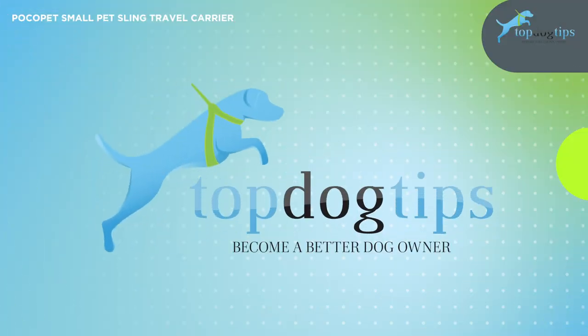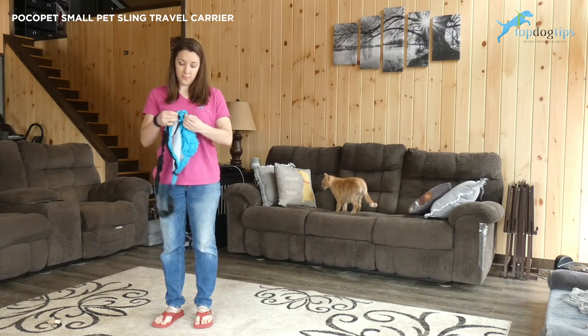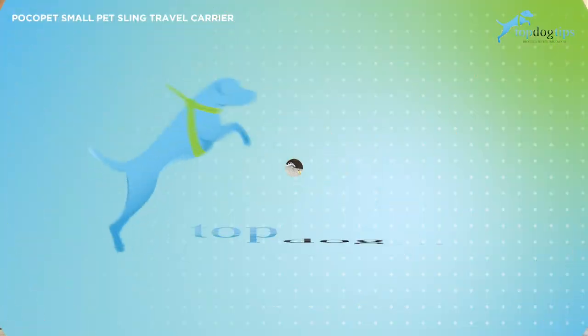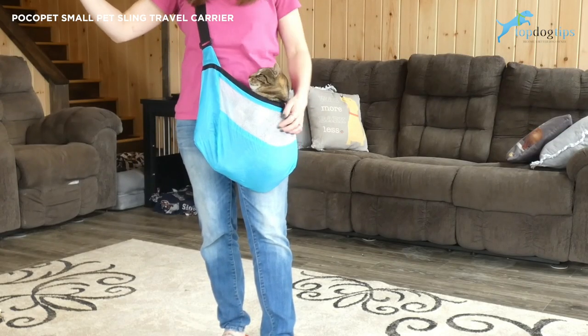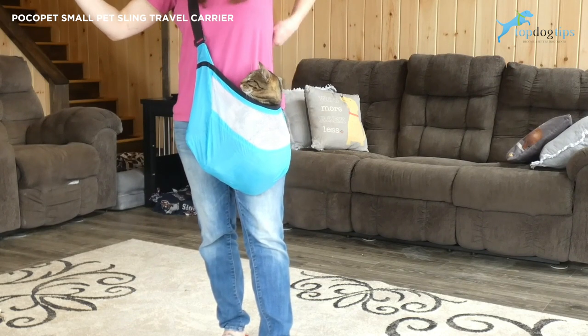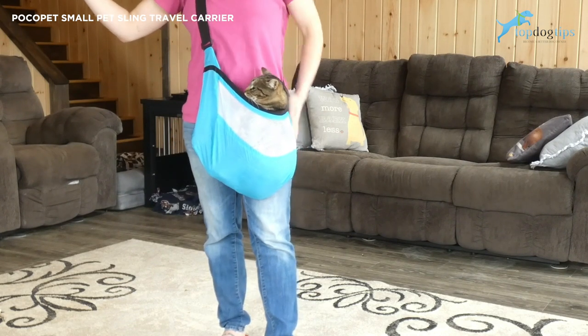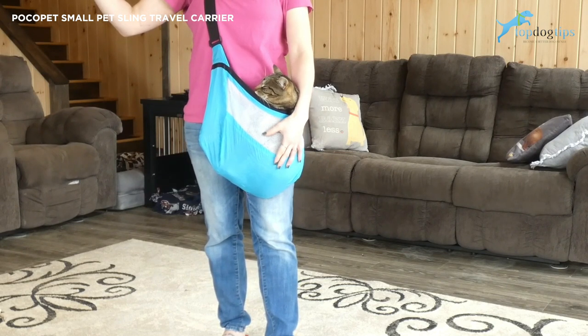It does fold up to fit in your pocket, but when open like this, it's nine and a half inches high by 13 inches wide by four inches deep. It's made of ripstop nylon and you can see the mesh here that's breathable for ventilation. The adjustable strap that I have around my shoulders is adjustable from 24 to 48 inches.